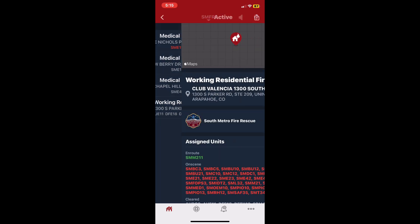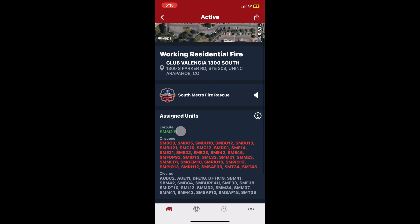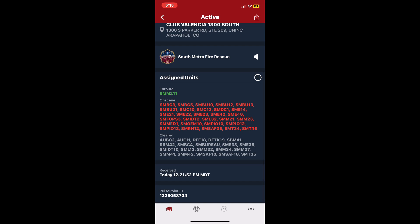Engine 21, come in. Go ahead. Do you want to bring your crew and stop by the command post? Ladder 12, come in — feel free to gather your tools and fans. You guys can check out through rehab, and thanks for your help.